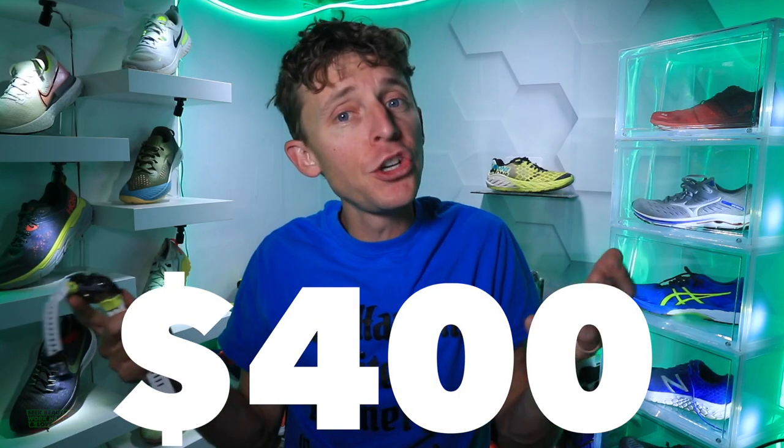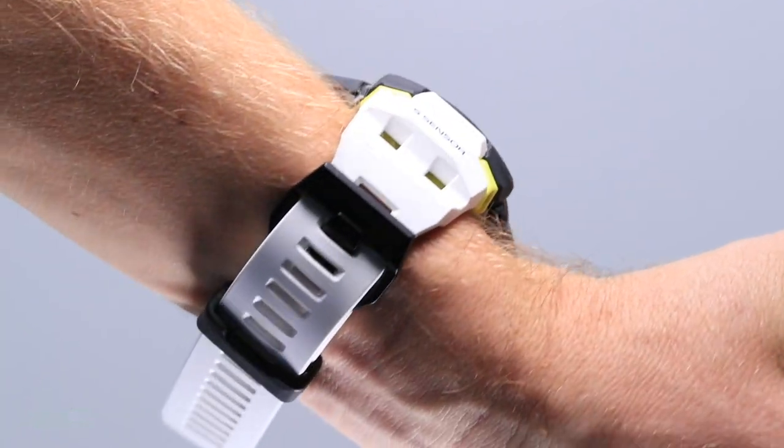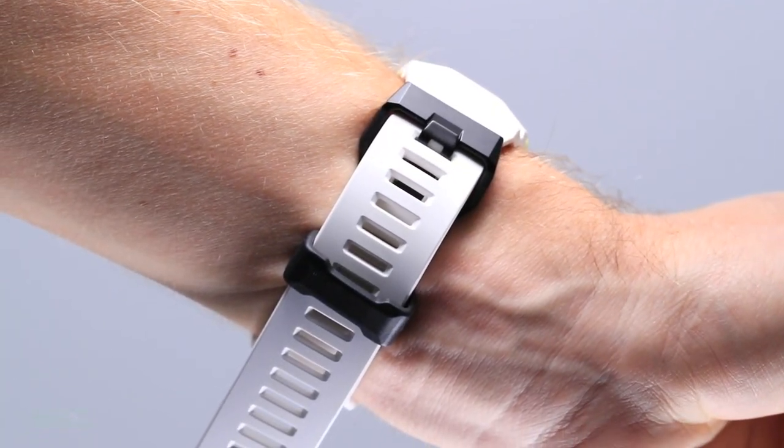The last drawback is the price point: $400 is a little high for a GPS watch these days. There are plenty of watches under $300 now, so we'll see if the next iteration of this watch brings the price down a bit.